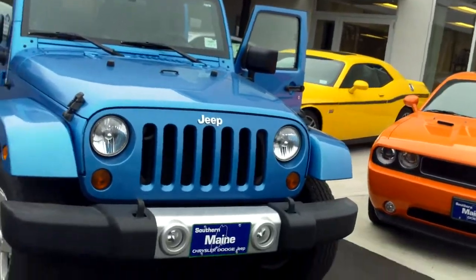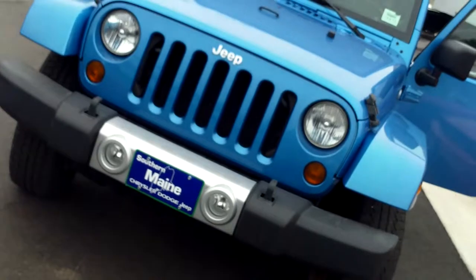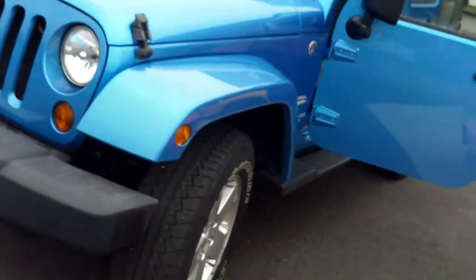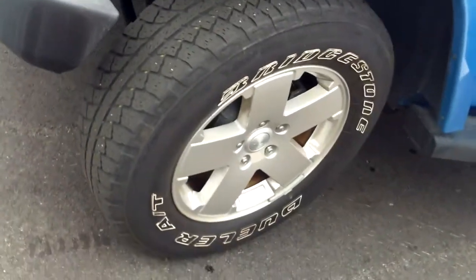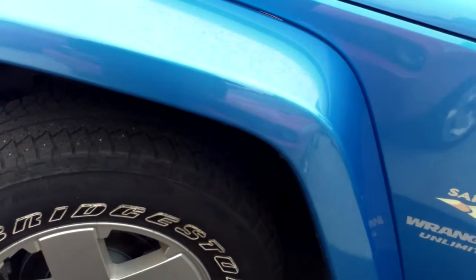Hello, I'm Elisa from Southern Maine Chrysler Dodge Jeep, wanting you to check out this beautiful 2010 Wrangler, stock number 8781, with beautiful blue coloring and a black soft top. Check out these features like these great big wheels, nice alloys, and beautiful raised letters. It's a Sahara edition.